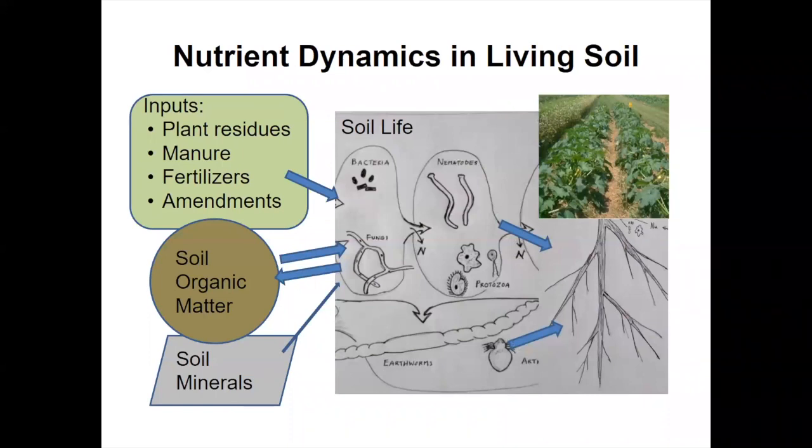Here's nutrient dynamics in a living soil — a very simplified diagram. Basically, anything that comes back to the soil — plant residues, manure, fertilizers, and amendments — are initially processed by the soil life. The bacteria and fungi jump on those residues and manure right off the bat. Those organisms tend to tie up nitrogen and some other nutrients, which isn't all bad because if they didn't get tied up, they'd get washed out in the next heavy rain or intense snow melt.